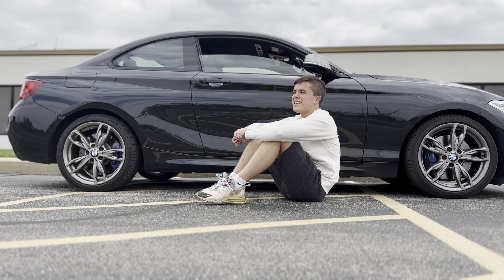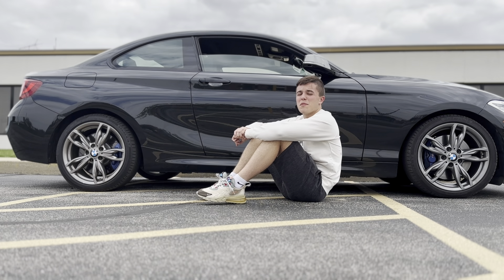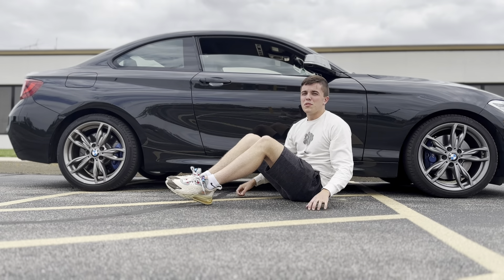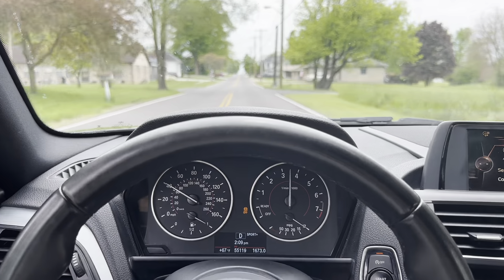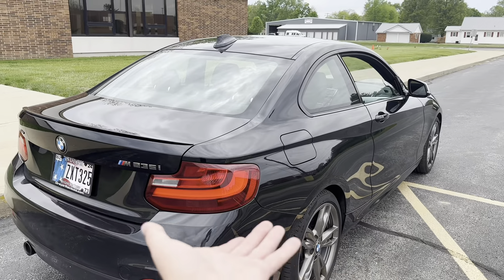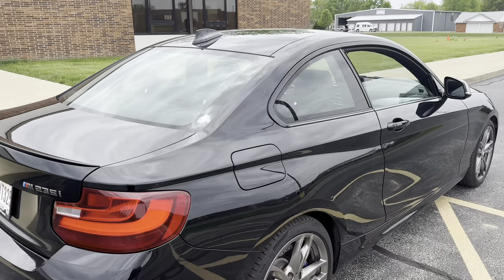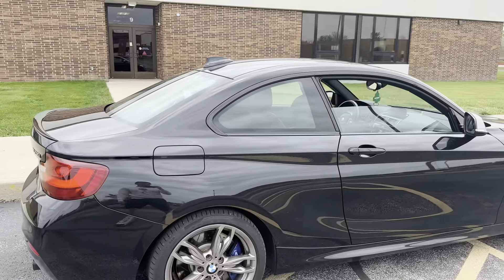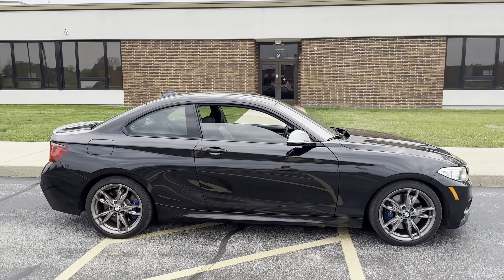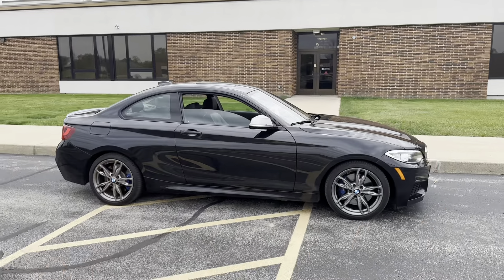This is going to be a three-month consolidated review of what it's like to own a BMW M235i. First thing to note — because you bought an M235i, your entire ownership of this vehicle you'll get ridiculed for not buying a real M car. That's something we'll cover later on in the video.